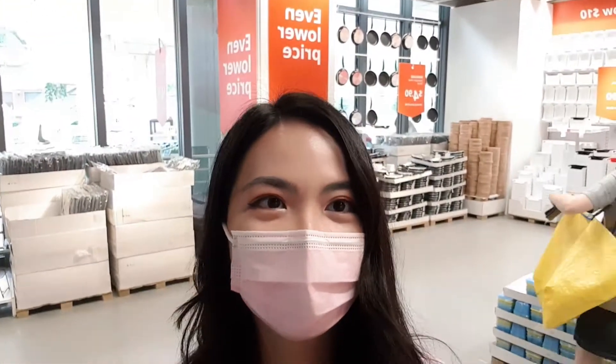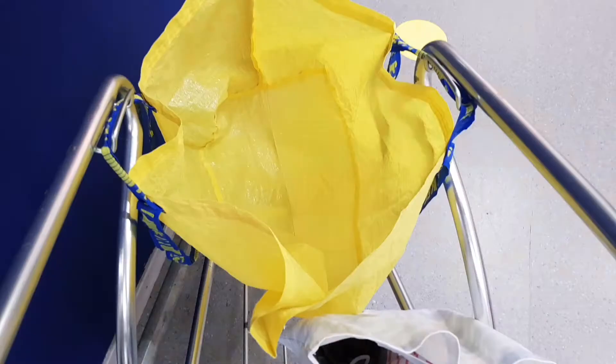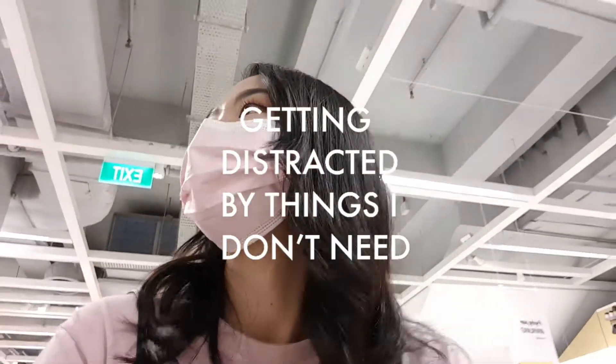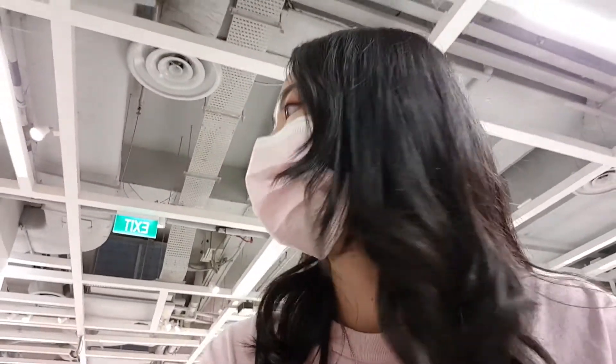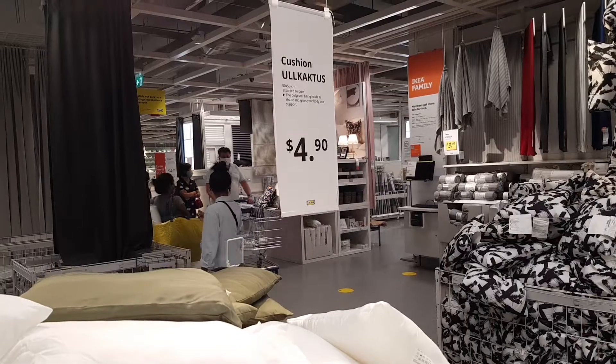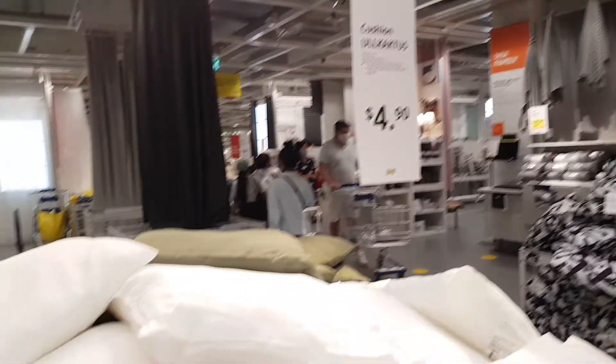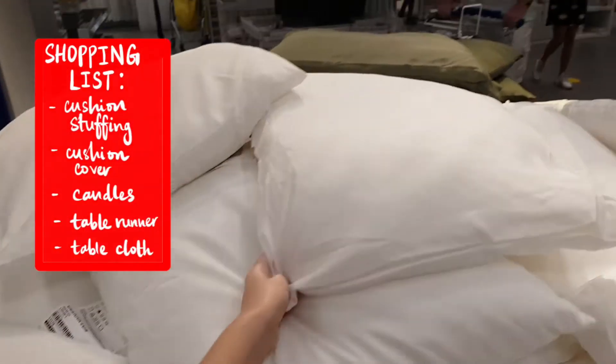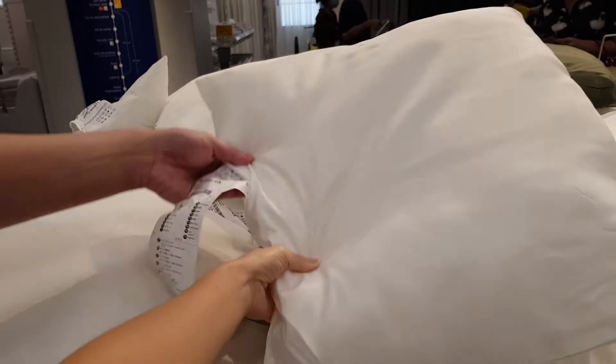We're on the second floor and we're gonna start shopping. I'm at the cushions and I found the first item I actually need to buy — cushion stuffing.